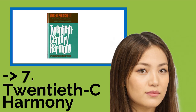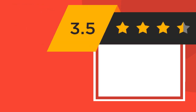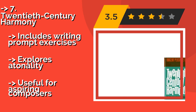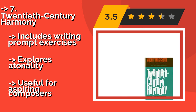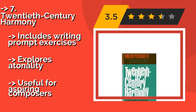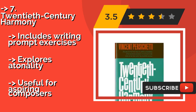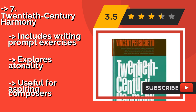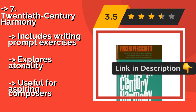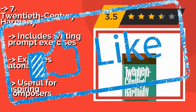The seventh one is 20th Century Harmony, approximately $39.00, which offers a rigorous examination of some of the more advanced theoretical concepts, including dynamic expression, ornamentation, and harmonic behavior. However, it's mostly limited to the first half of the 1900s, so you may find it lacking in breadth. Includes writing prompt exercises and explores atonality, but useful for aspiring composers.